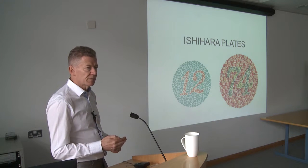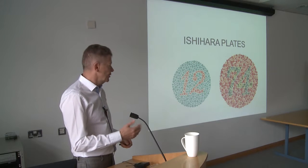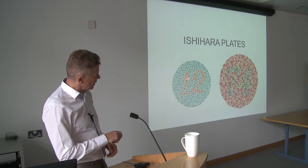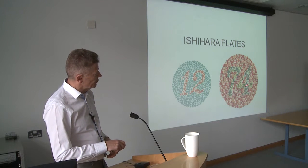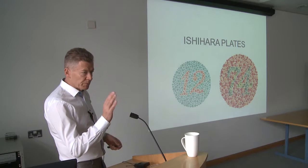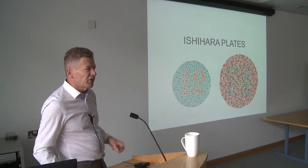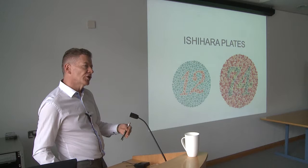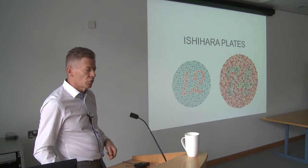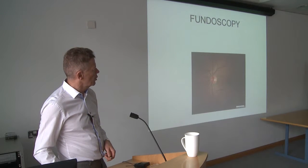We also sometimes look at patients' colour vision. Some colour vision defects are inherited and relatively common, particularly in young men — sometimes they're aware, sometimes not. This is a control slide where everybody sees the 12, most see the 74, but some will see it as a 71 if they have green blindness. These aren't majorly important, but at a young age it's nice for people to be aware, because in certain professions it can be a little bit problematic, though nowadays it's much less of an issue.